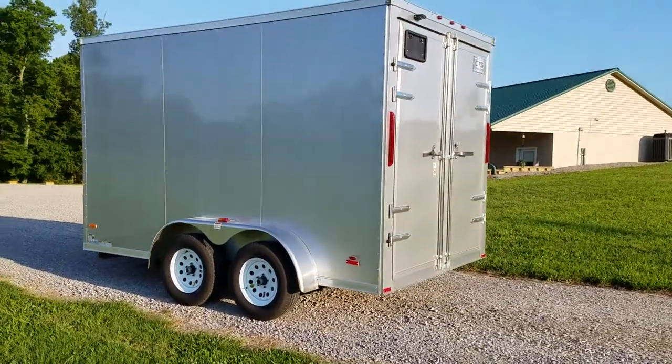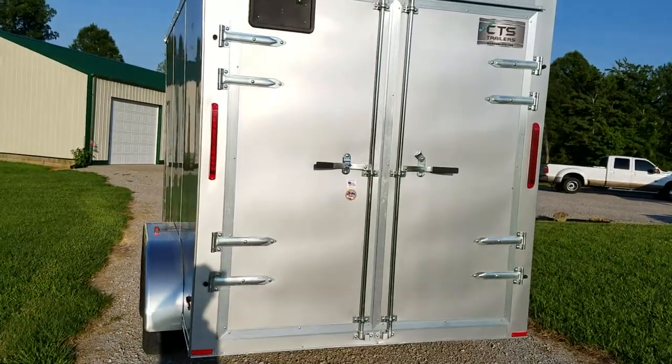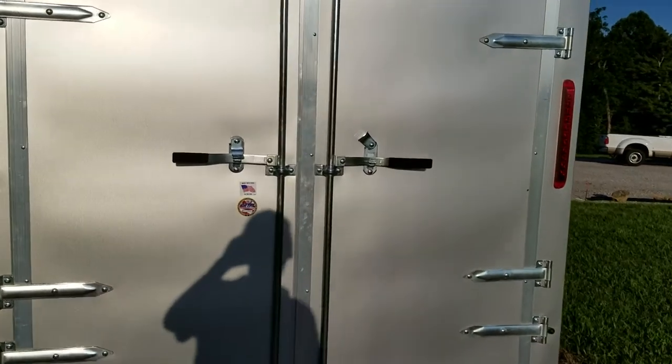The double cam bar locks on the back are overlapping for a tight seal, and both doors have their own compression fittings to keep them nicely closed, as well as four strap hinges on each door for handling the weight of the door for long use and life of the trailer.